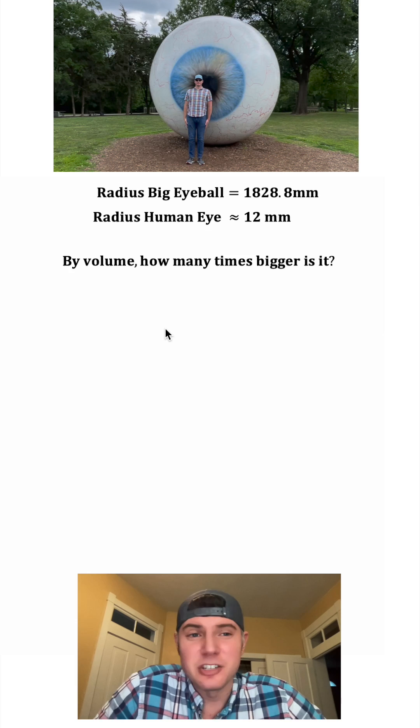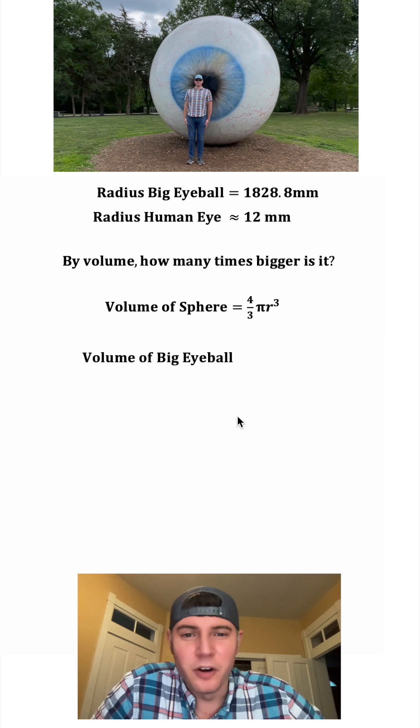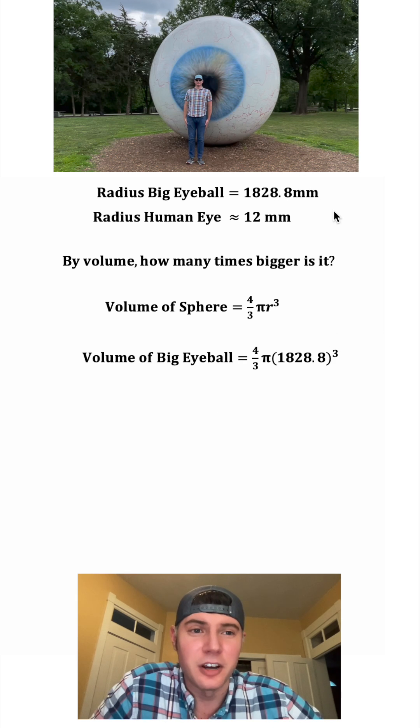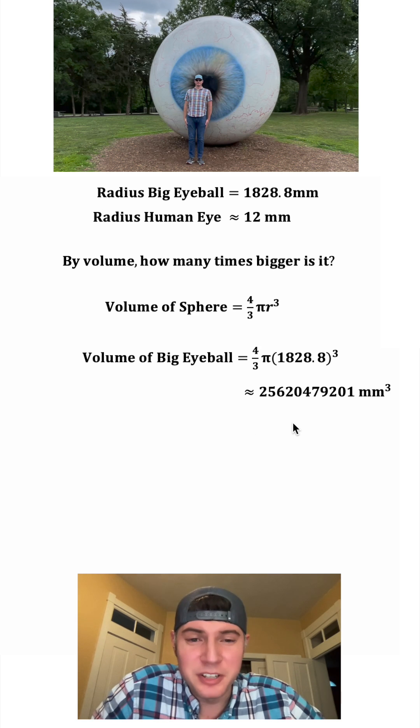So let's clean things up a little bit. My first question is: by volume, how many times bigger is this eyeball compared to a normal human eyeball? To do this, we're going to use the volume of a sphere — it's equal to 4/3 π r³. So the volume of the big eyeball would be 4/3 π where we plug in 1828.8 for r. And this is approximately — whoa, that's huge — 25.6 billion cubic millimeters.